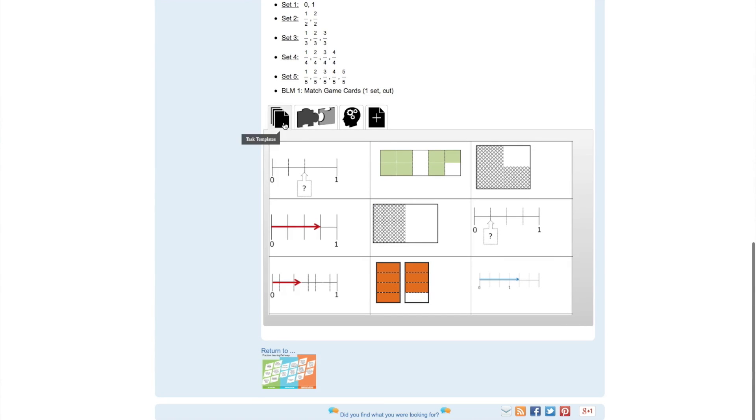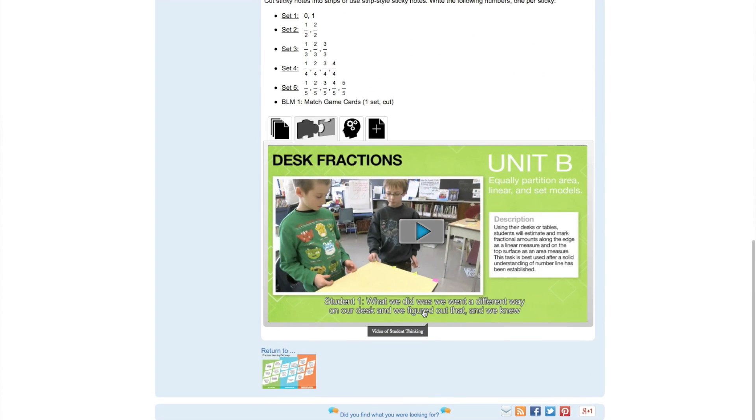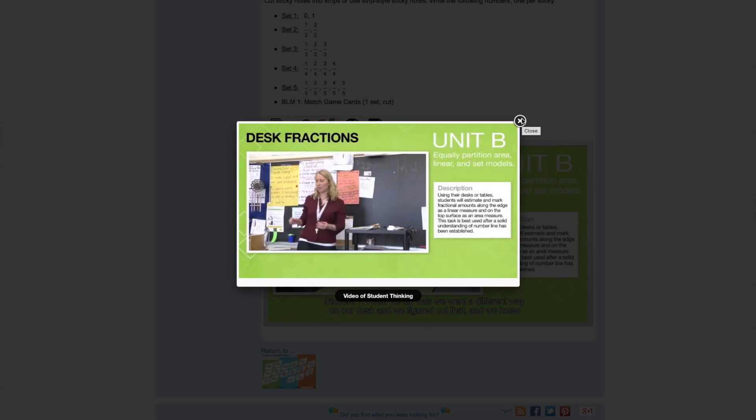A list of materials completes the information for the task. There are four tabs along the bottom which contain additional resources relevant to this task. The task templates tab contains all materials developed to support educators in using this task in their classroom — click on the image to open and download it. The implementation tab provides a brief glimpse into the task in an Ontario classroom, either through a photograph or, as in this case, a video.